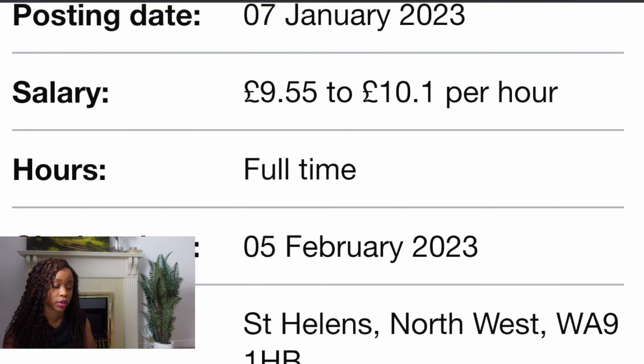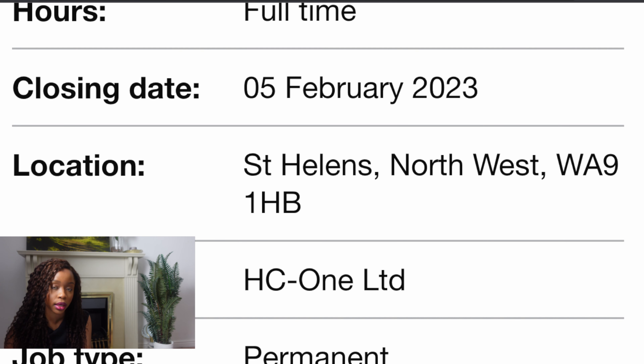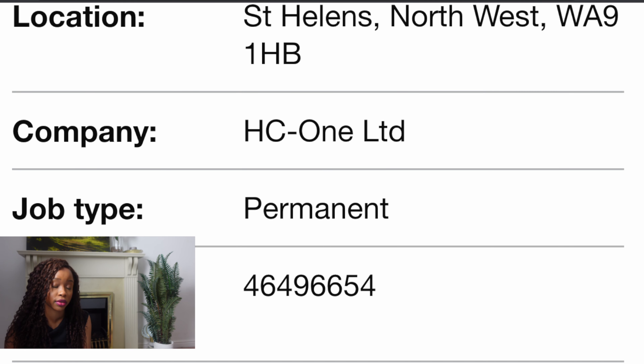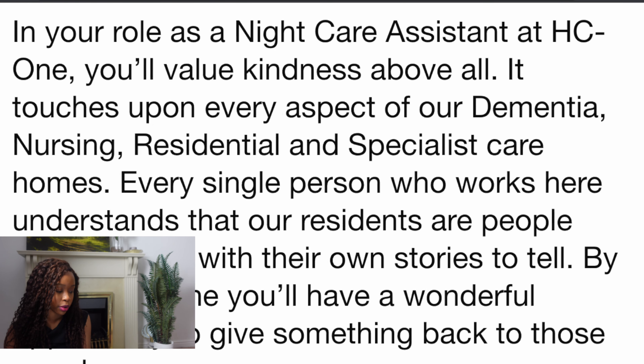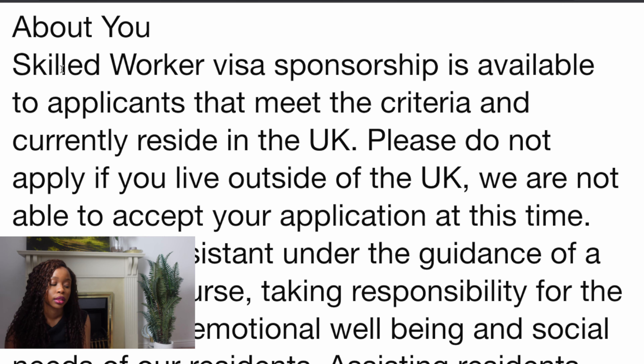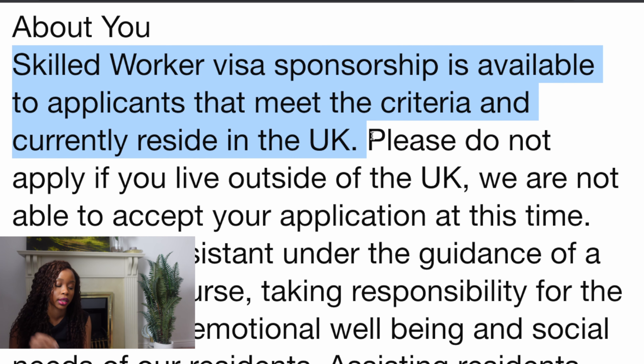The first job is for a Night Care Assistant, posted on the 7th of January. The salary is £9.55 to £10.10 per hour. It is a full-time vacancy with a closing date of the 5th of February 2023. The company advertising this role is HC1 Limited — it is a permanent role. They are looking for an enthusiastic and committed care assistant to join their team at their care home. Skilled worker visa sponsorship is available to applicants that meet the criteria and currently reside in the UK.